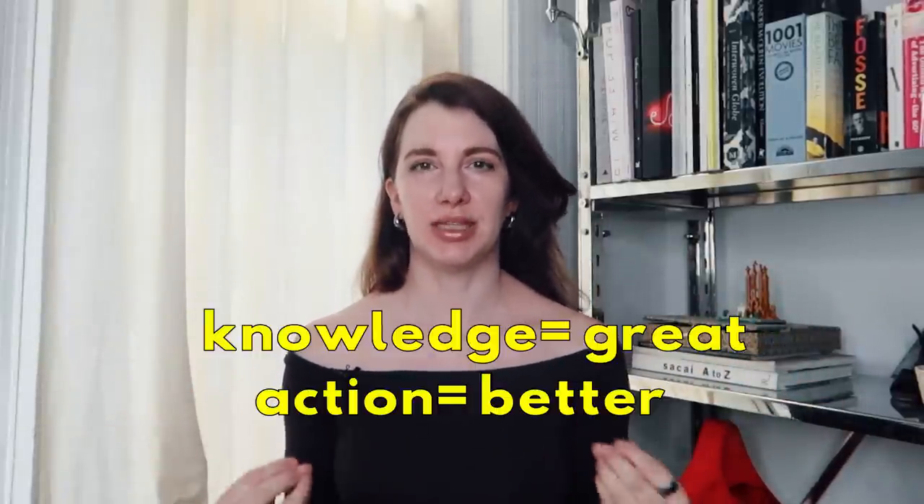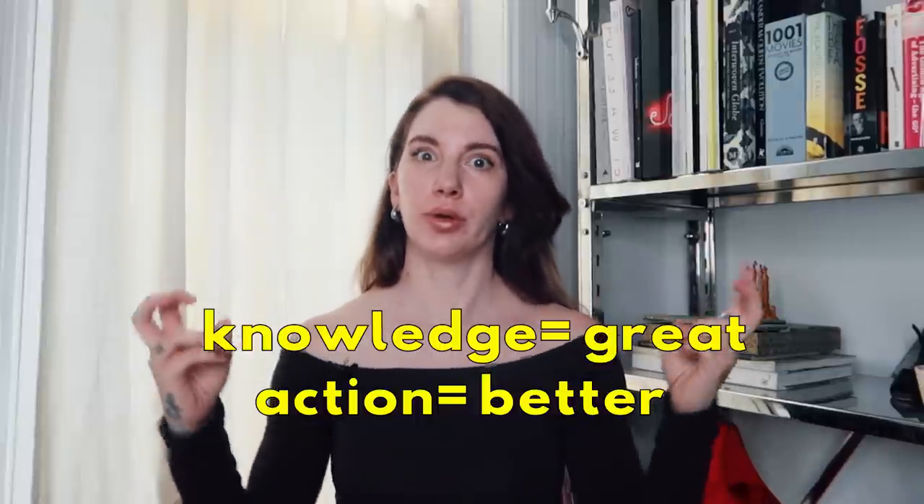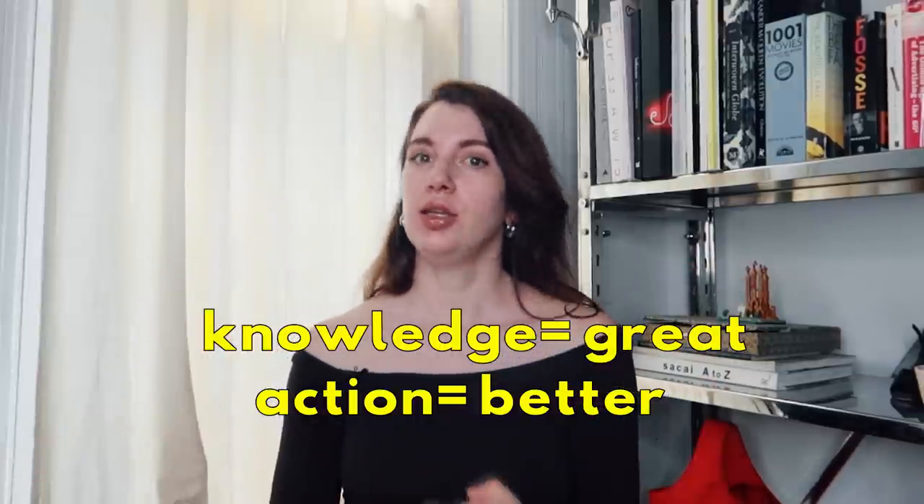My final tip is: beware of knowledge accumulation without actual implementation. It's so easy to feel like you've been working on your personal style for years, with all this data rumbling around in your head, but you haven't actually applied it. That's like learning 15 different languages but only catching five words of each — you can't speak a single sentence. So really fine-tune what you want to put in your style toolbox, focus on three things, take the fashion photos, and come out with data that is helpful to honing your image.